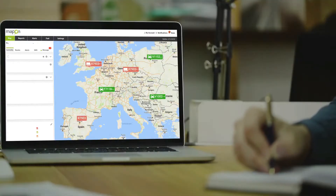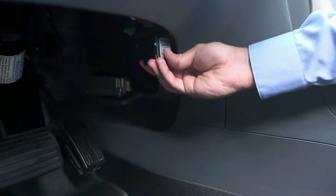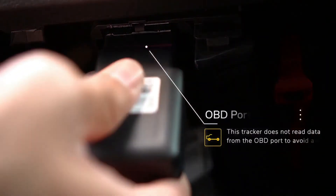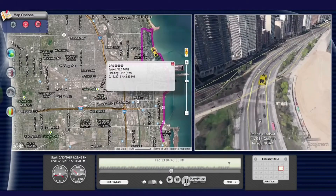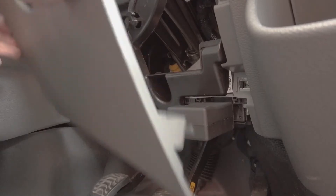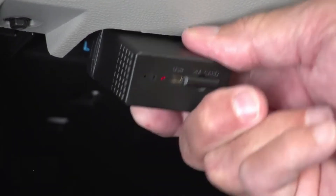First on our list is the type of tracking device commonly used among businesses for fleet management: the OBD2 tracker. OBD2 trackers plug directly into the onboard diagnostic port, where they're powered and then transmit the location of your vehicle 24/7 in real time. The good news is OBD2 trackers can easily be located, and removal is as simple as unplugging the devices.